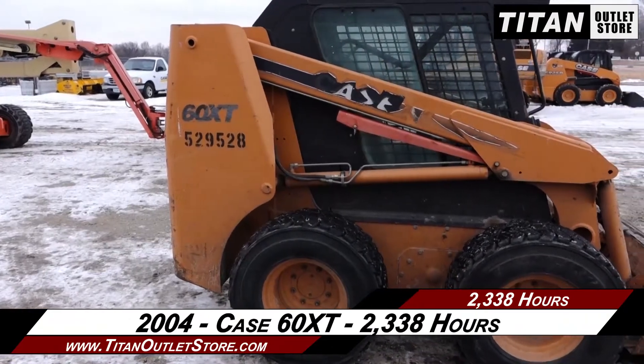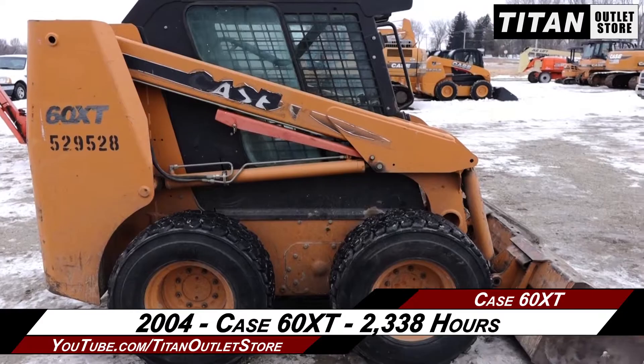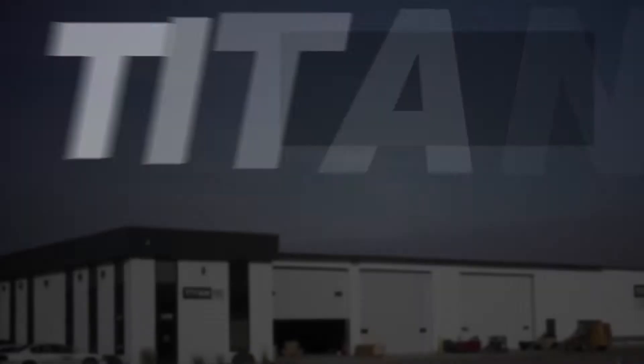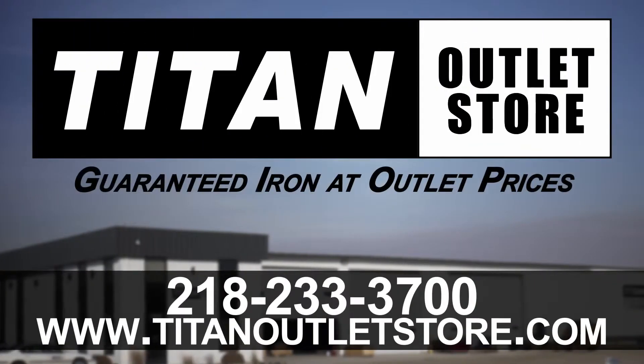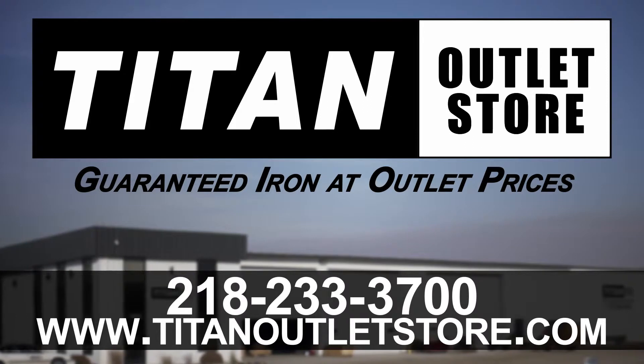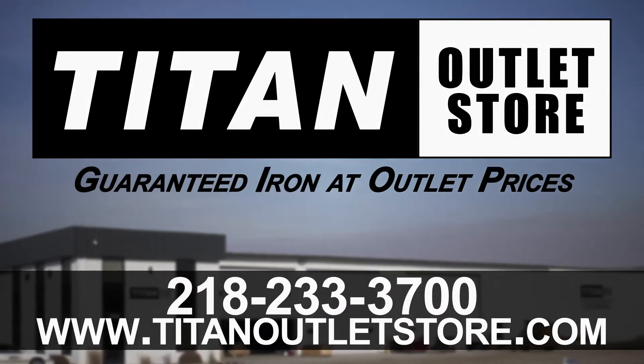Thank you for viewing this K60 XT. If you're interested in viewing more equipment, go online to TitanOutletStore.com. We'll see you next time.